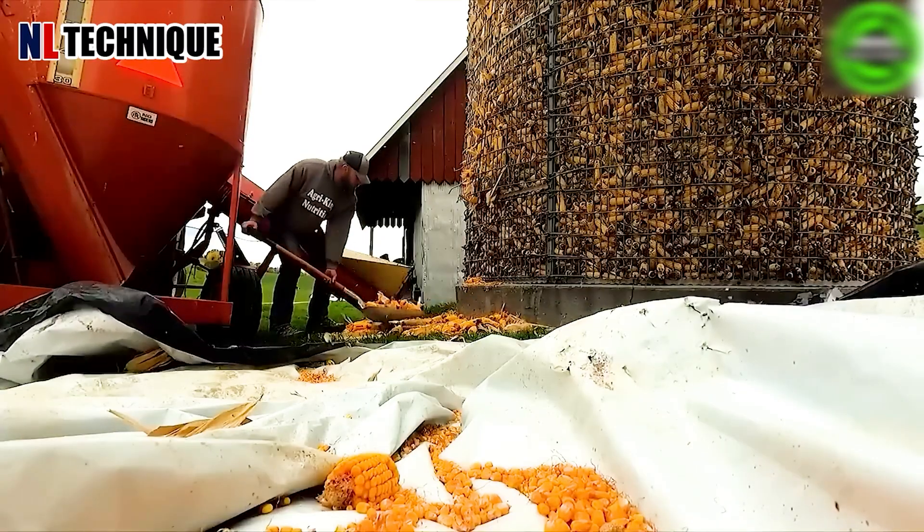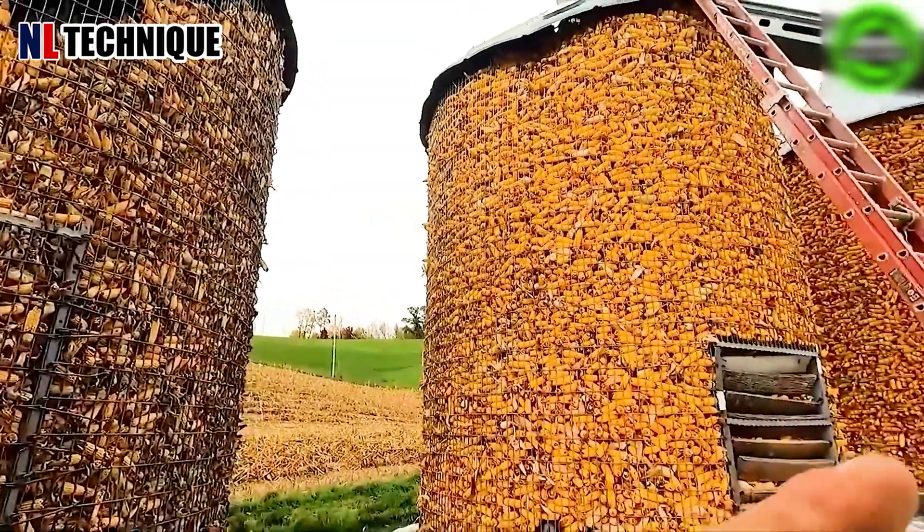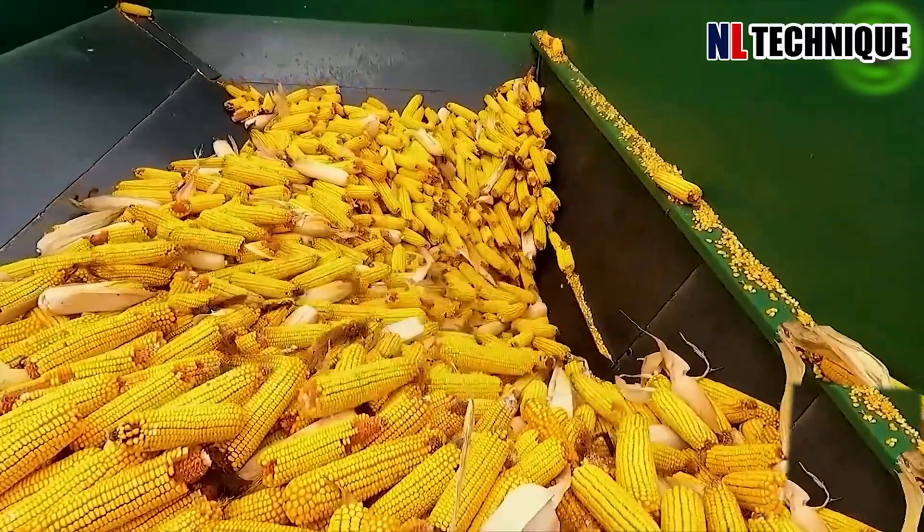As the cobs are carefully gathered from the fields, they are neatly stacked within the trailer's walls, their golden hues shimmering in the sunlight.